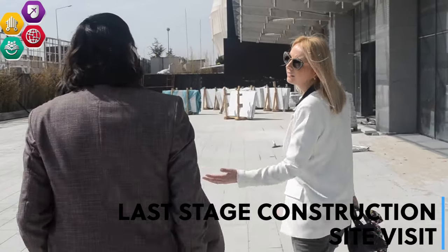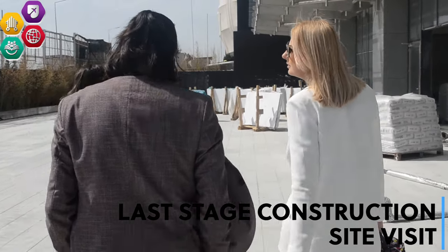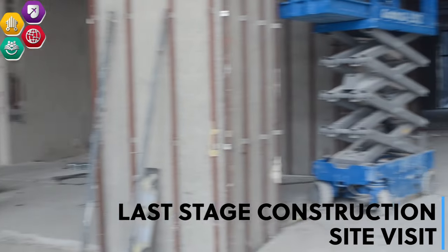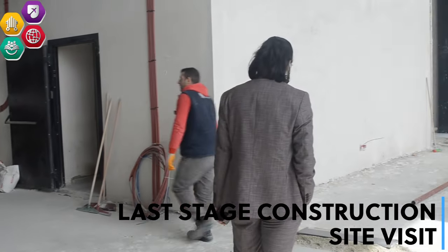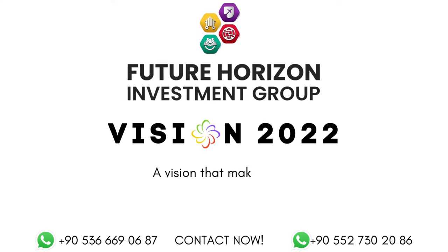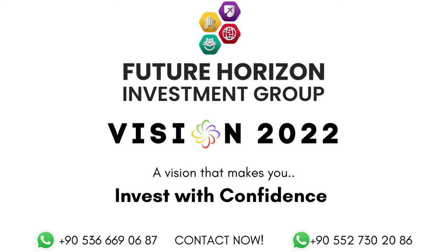This project that you've just visited with us is ready to move in and it is eligible for citizenship. This project is also providing a 3-year rental income guarantee in dollars. For more information regarding this project, feel free to contact us. Future Horizon Investment Group — Vision 2022, a vision which can make you invest with confidence.